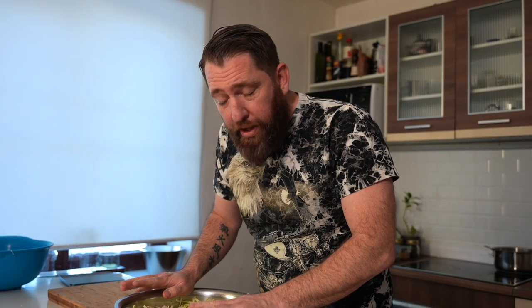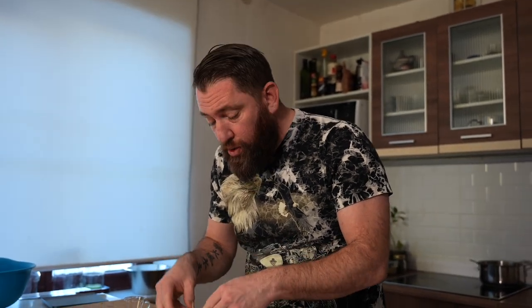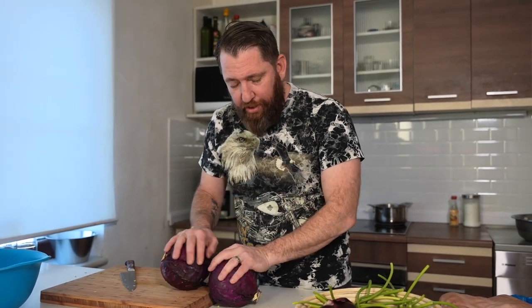We're going to leave this for about half an hour and then start to squeeze it down to get as much liquid out as possible, because the salt is going to draw out the liquid and create a salt brine which is perfect for fermentation. We'll put this aside and start on the red cabbage and red onions - cut those down and then make a pickling solution to pour over the vegetables.